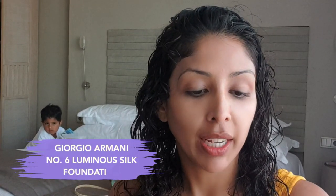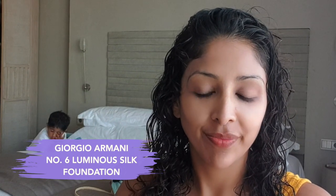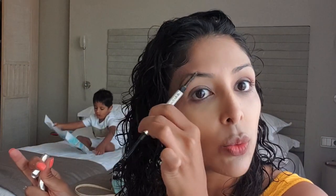So next I'm just popping on my Giorgio Armani No. 6 Luminous Silk Foundation. I actually keep it really light on holiday — I don't tend to go to town too much. I'm just going to go in with my three-piece Benefit kit, which is just literally the easiest thing in the world to do.